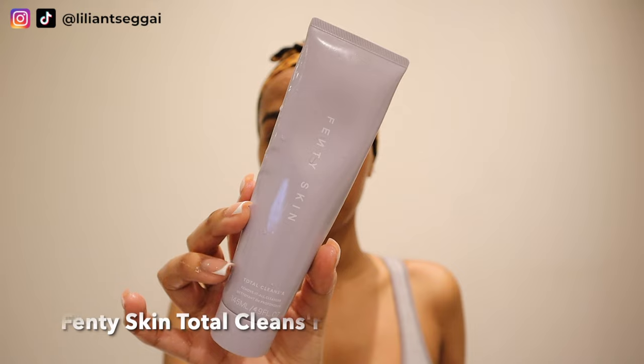Hey guys, welcome back to my channel. If you're new here, my name is Lillian, and today I'm showing you guys my skincare routine — the one I do in the morning as well as the one I do in the evening.